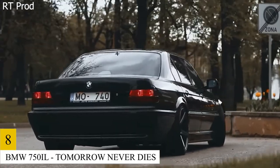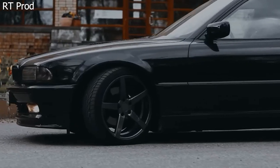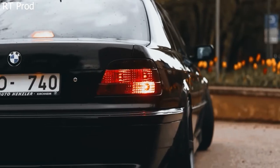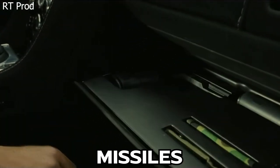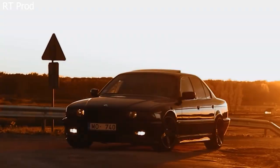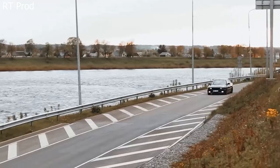Number 8: BMW 750 IL – Tomorrow Never Dies. Bond doesn't have to get behind the wheel to benefit from this BMW's remote control technology. While it lacks the BMW Z8's good looks, it more than makes up for it with a ton of spy-friendly gadgets and weapons, including smokescreens and missiles. It even has a voice assistant — although we suspect that Q, MI6's resident tech genius, installed that feature so he could remove 007 from some sticky situations without recklessly destroying the car.